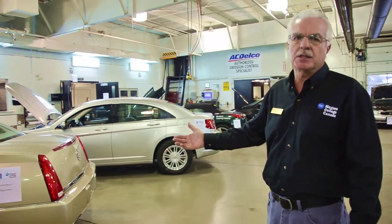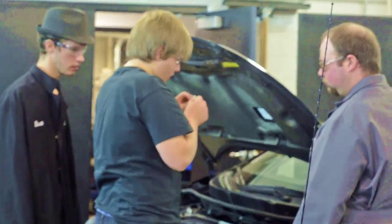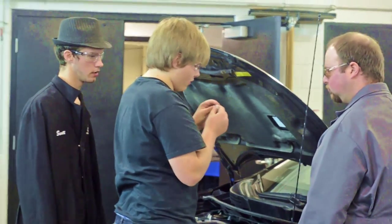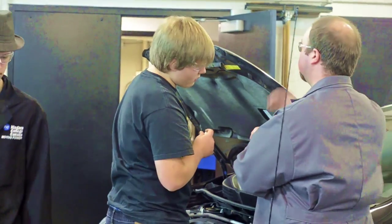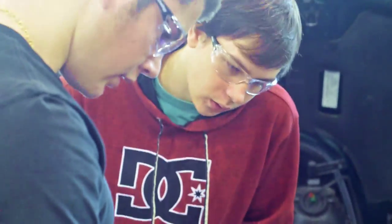Station five is a diagnostics lab. There are basically five vehicles — fairly late model vehicles that we use in our program — and we've got bugs in them. There's a no-start problem on the vehicle, and then once they get the vehicle running, there's a running problem that they have to diagnose using diagnostic equipment.